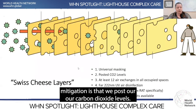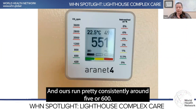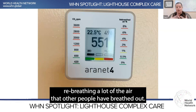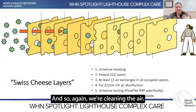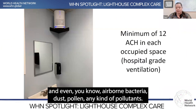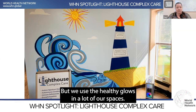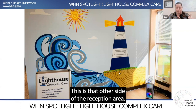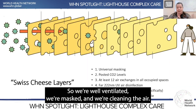Our second layer of mitigation is that we post our carbon dioxide levels. We use the AirNet, which is the standard classic monitor. Ours run pretty consistently around 500 to 600, and that lets you know that you're not re-breathing a lot of the air that other people have breathed out. We also have at least 12 air exchanges in occupied spaces, constantly cleaning the air and removing viruses, airborne bacteria, dust, pollen, and any kind of pollutants. We use the Healthy Glows in a lot of our spaces. So we're well ventilated, we're masked, and we're cleaning the air.